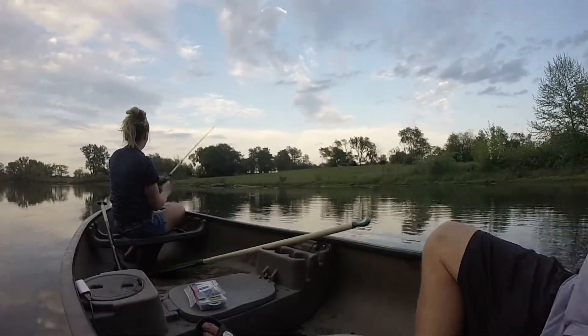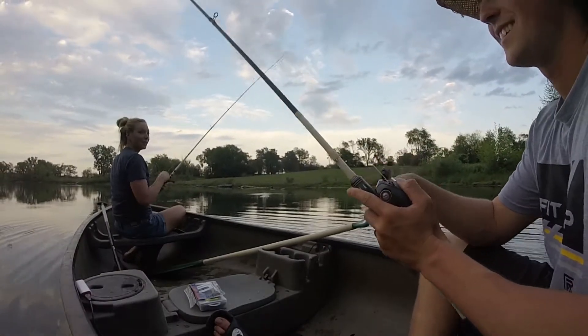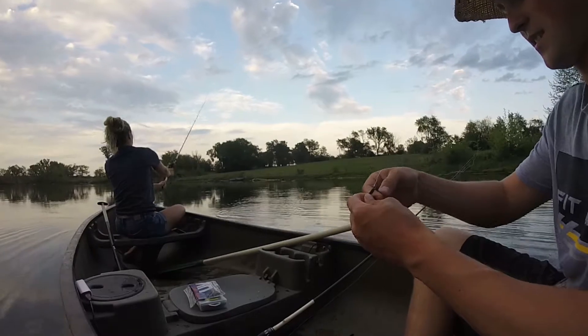One's biting way out there — oh, he got off. I lost him. He stole my Senko. We both had a bite at the same time. He stole my whole Senko. Got to put on a new one.